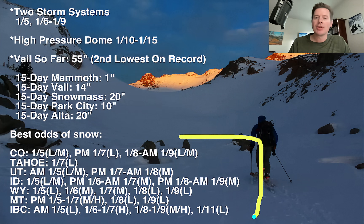Here are your best odds of snow: Colorado, Tahoe, Utah, Idaho, Wyoming, Montana, and Interior B.C. For example, Colorado today — light to moderate accumulations, light afternoon and evening January 6th through 7th, January 8th into the morning of January 9th light to moderate. And then that's it for quite a while.